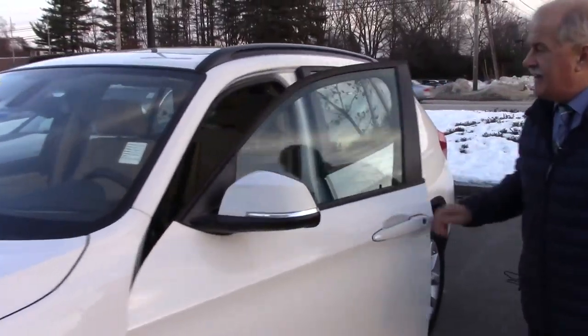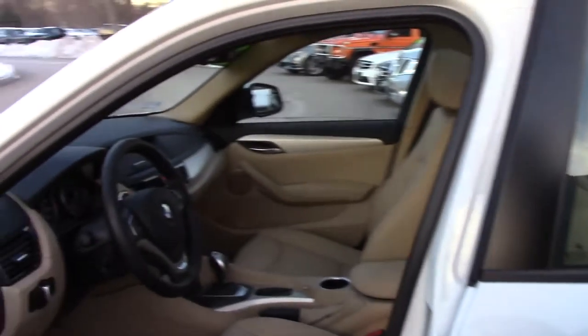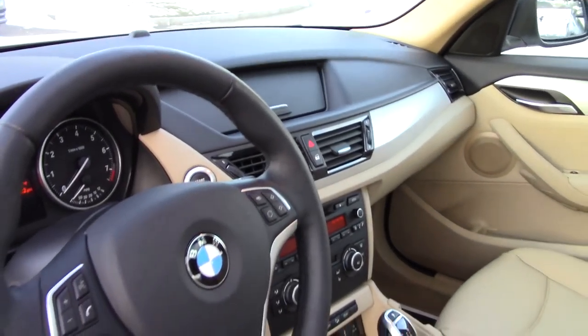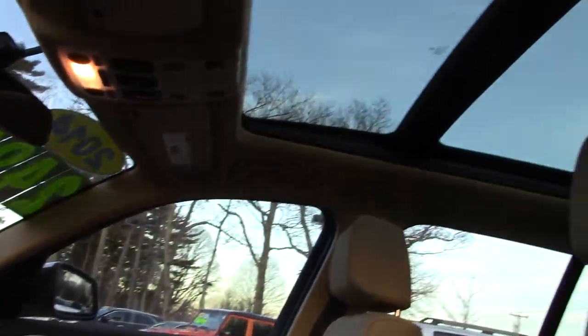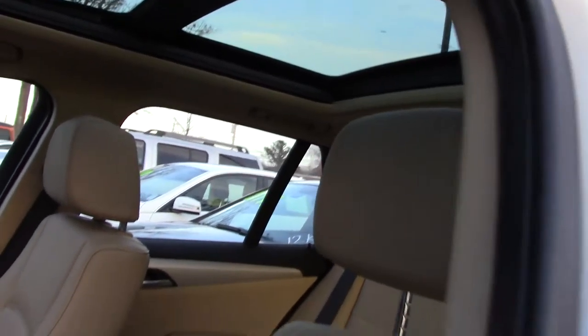Get you a look at the inside. It has a really nice stereo system with it, heated seats, and the big panorama sunroof here. And 16,500 miles on it — hardly broken in.